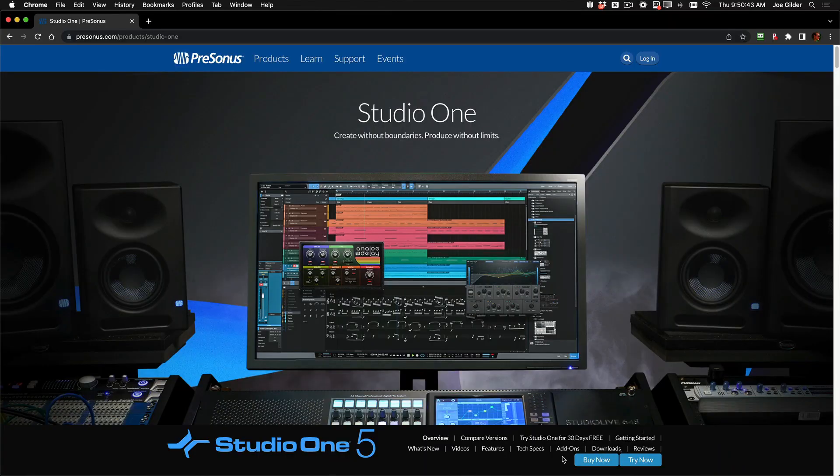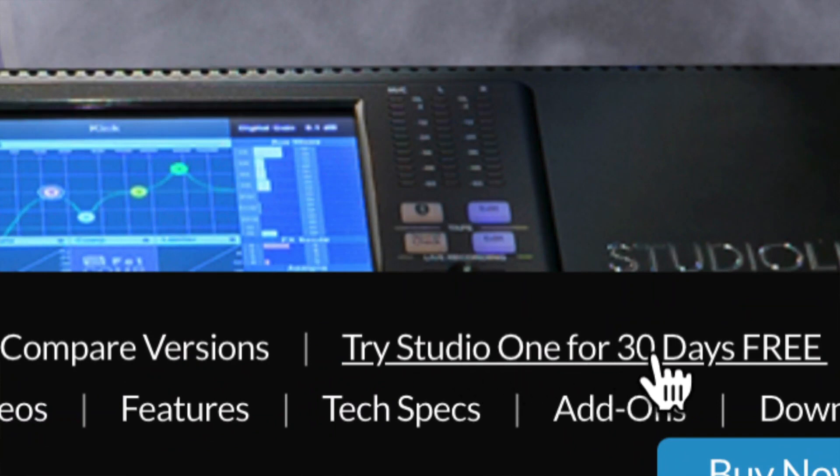I don't expect you to just take my word for it. Try it out for yourself. You can have the full version of Studio One Professional for free for 30 days to see how it connects with you. I have a sneaky suspicion you're going to make a lot of music in the next 30 days. To start your free trial today, click on the link on the screen here, or the link in the description, or just Google Personas Studio One. You'll come to a page that looks like this, and go to the Try Studio One for 30 Days Free button to get rolling. Thanks for watching. See you later.